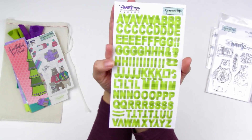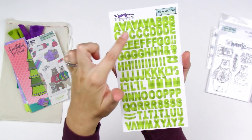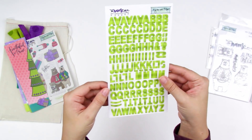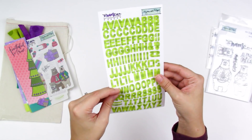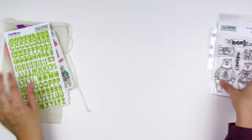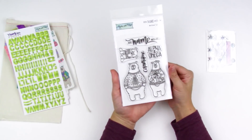You've got a sheet of alpha stickers in a plaid pattern in that lime green — plenty of each letter and some punctuation. These are thinner than a cardstock sticker, which I appreciate, so they stick really well and don't add a lot of bulk to your pages.